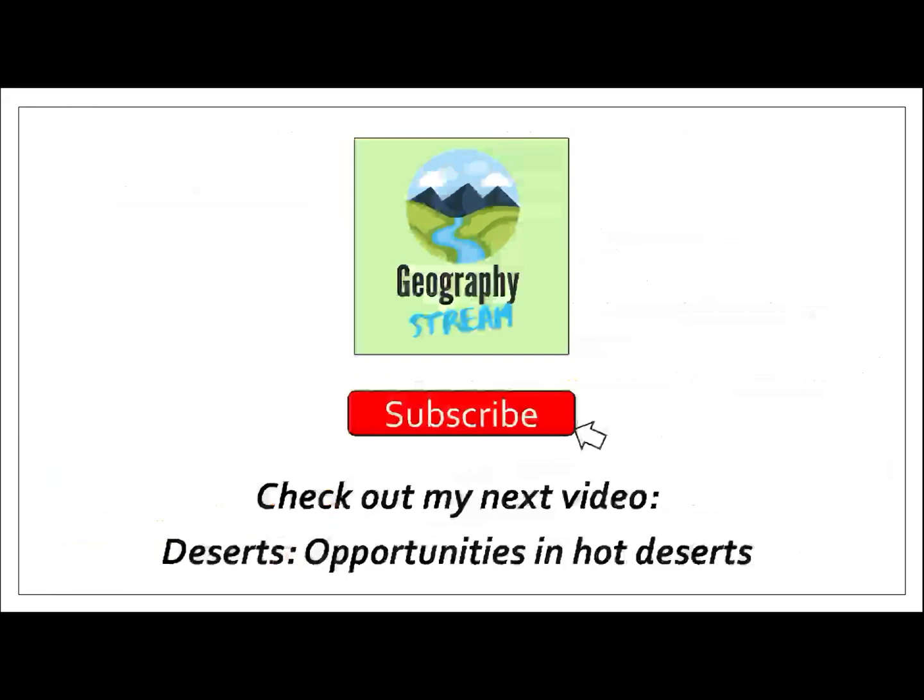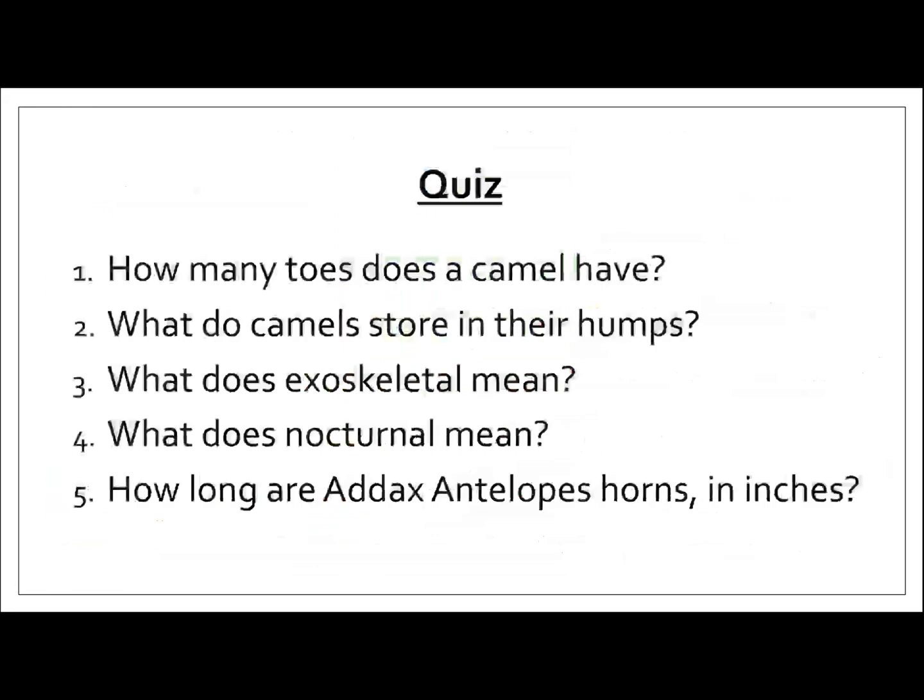So that's the end of today's Geography Stream. You can subscribe to my channel and check out my next video on desert opportunities in hot deserts — I'll be focusing on the Thar Desert. But for those of you who want to stay a little bit longer, I've got a quick quiz.